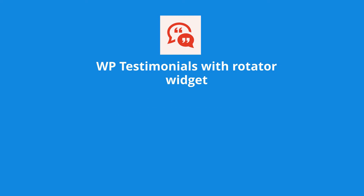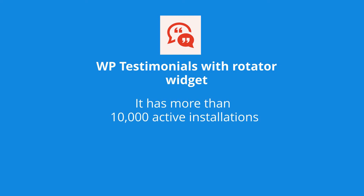At number 5 is WP Testimonials with Rotator Widget. It has more than 10,000 active installations and 21 five-star ratings.